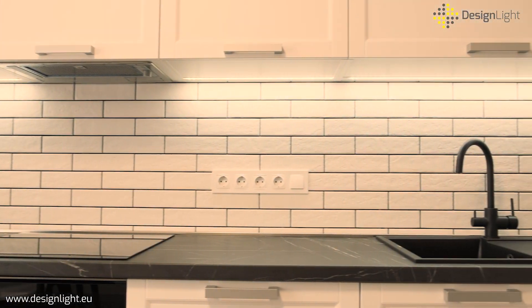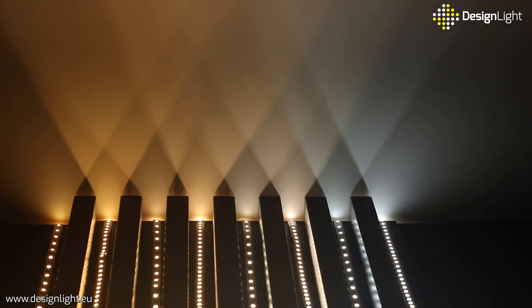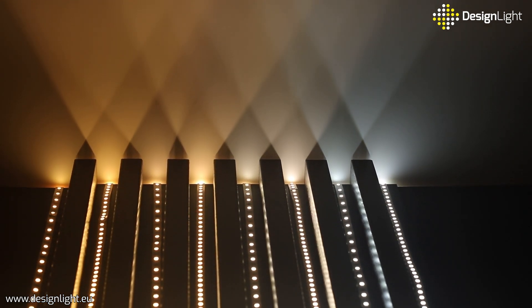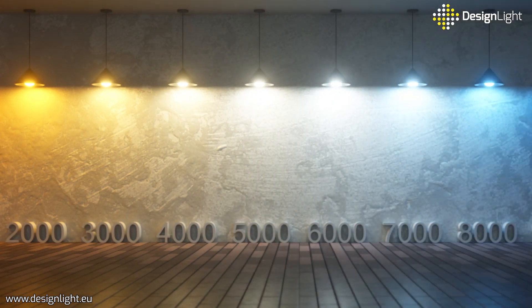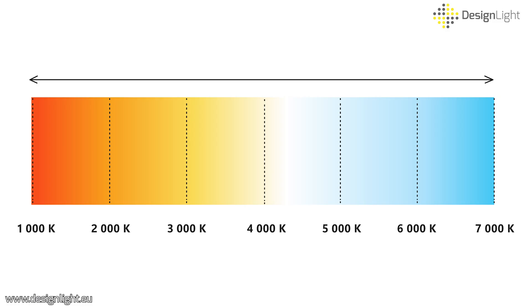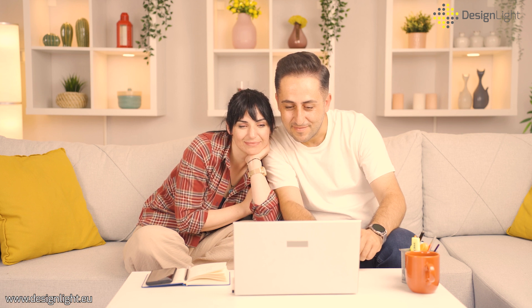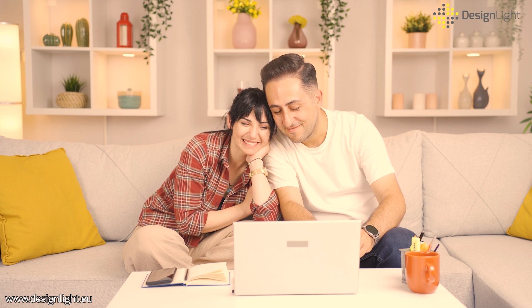Let's take a look at the different colors of the LED strips offered by Design Light and consider which rooms they are most suitable for and how they can affect our mood. Color temperature is expressed in kelvins and defines the color emitted by a light source. Light can be perceived as warm yellow, neutral white, or cool blue, and it affects the perception of interiors, our mood, and productivity. That's why it's important to adjust it properly to the type of room.